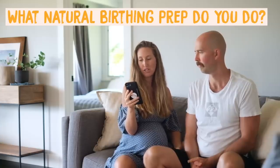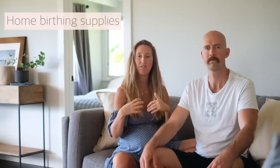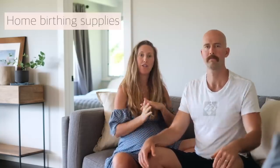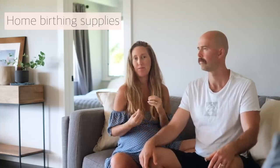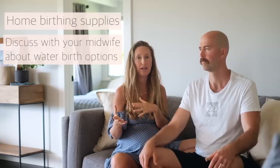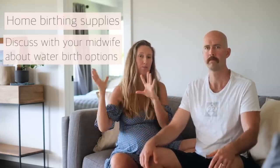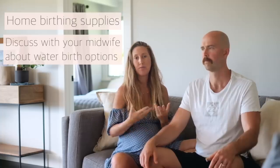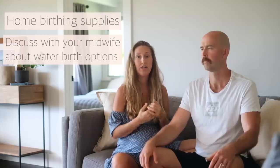What natural birthing prep do you do? I'm having my first in July and I want to do a water birth. Your midwife will give you a list of home birthing supplies to have on hand before the birth, and your midwife will bring all the other essential supplies. Be sure to discuss with your midwife that you want a home water birth and what the options are. Sometimes a midwife will already have a birthing tub — you just buy the liner — and other times you'll need to get your own.